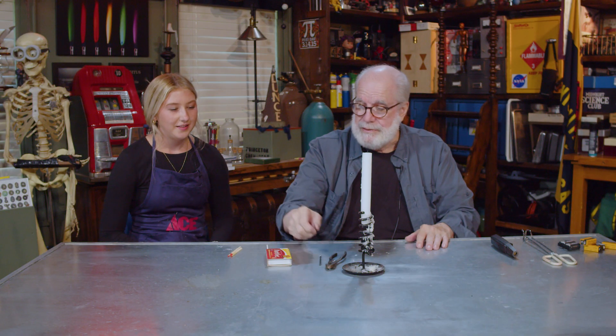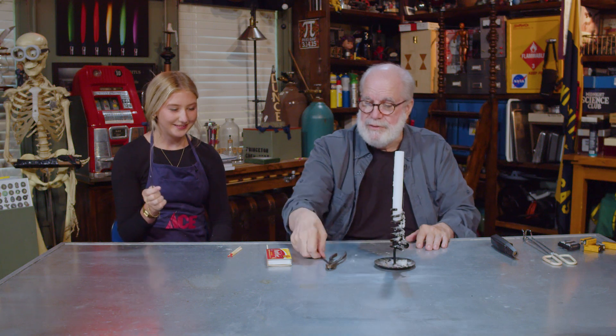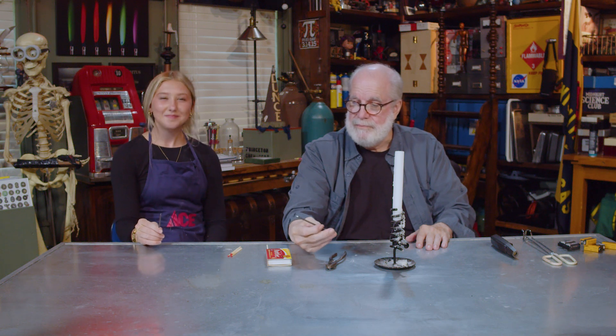So the first thing is this right here. What is that? A nail. It's a nail. Tell me what you know about nails. Use them to put things together. They're sharp. So the question I would put to you — do you think this would burn?